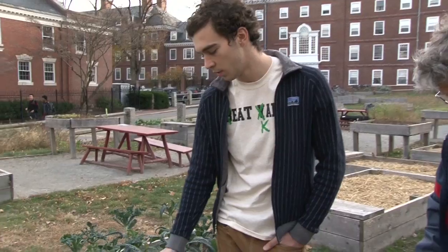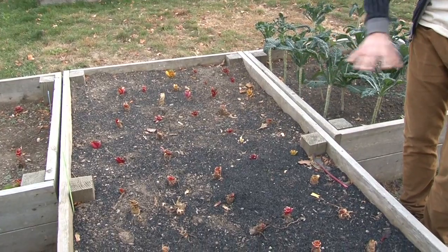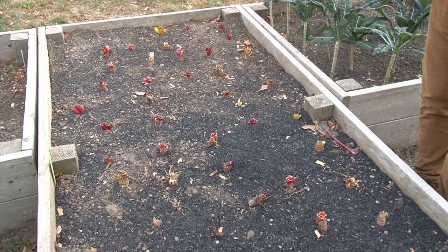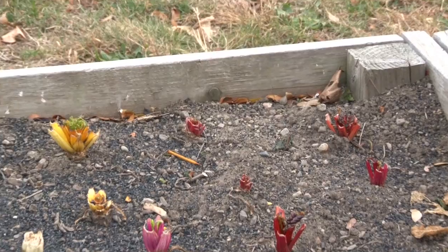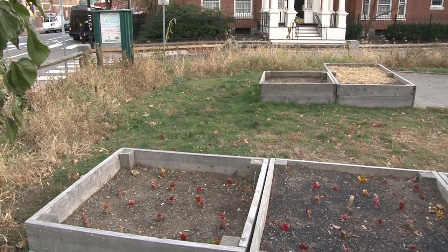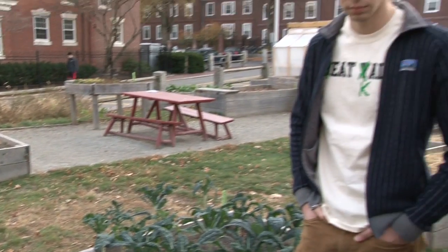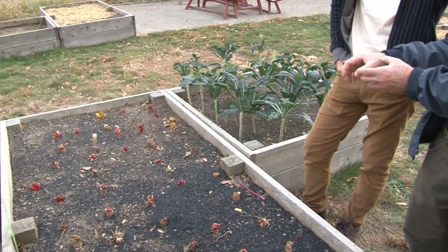On this side of the 4x8 bed, we tried top dressing it mainly — some of the char has sunk down into the ground. Over here we tried mixing it more into the soil, just to see how the roots reacted to it being on top versus being mixed near the roots. And over there there's a 4x4 where we just have the standard soil and compost, treated exactly the same except without any biochar — that's the control.